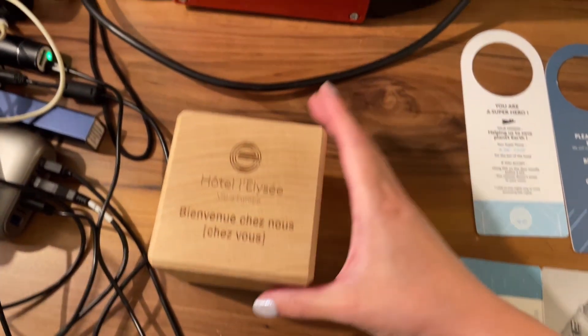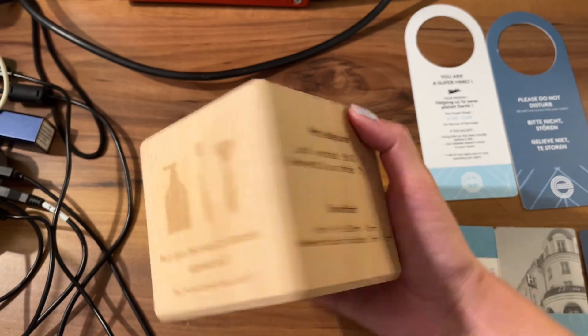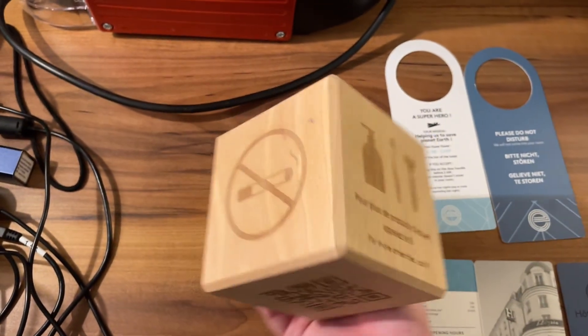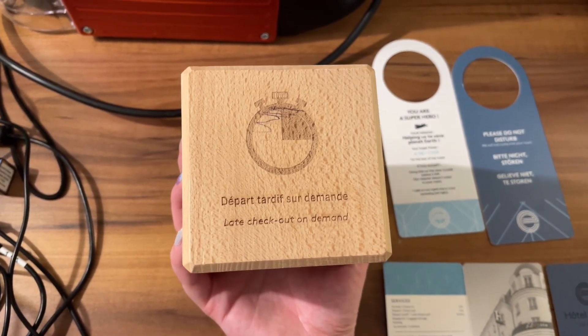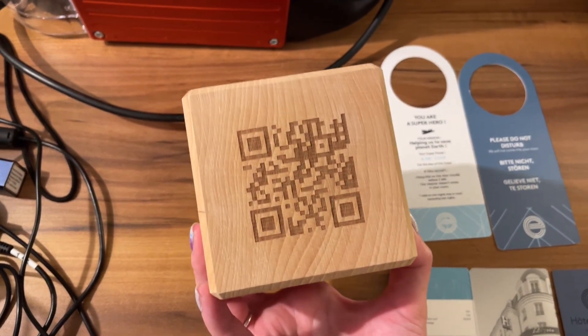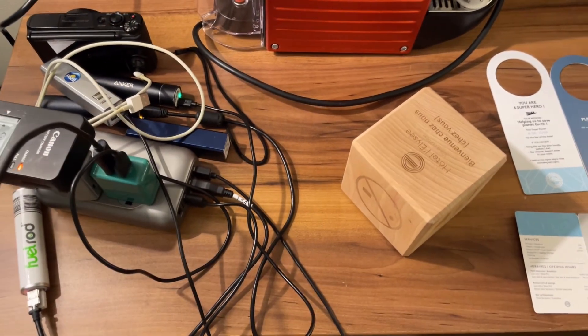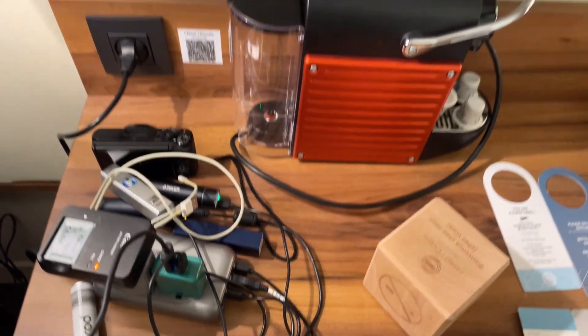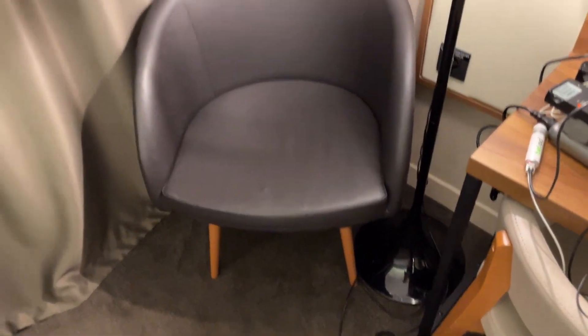The desk also has these fun wooden cubes with the hotel logo. There's hotel info including breakfast hours, amenities contact at extension nine, a no smoking notice, late checkout on demand, and a QR code for the hotel website. We basically commandeered this desk for charging. There are also tissues, a nice floor lamp, and a comfy chair. The blackout curtains overlap quite a lot, so I don't think we'll have any issues with light bleeding through in the morning — I'll report back.